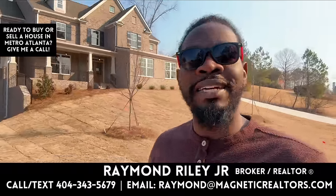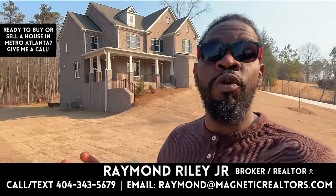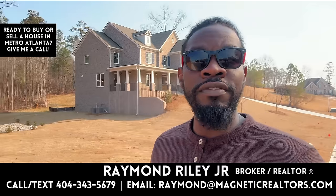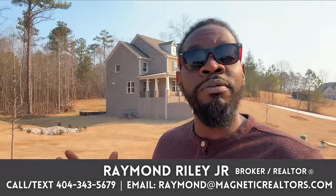If this is your first time here on the channel, allow me to say hello. My name is Raymond and I am a real estate broker here in metro Atlanta. I work with buyers and sellers looking to relocate to metro Atlanta, as well as those already here buying and selling. If you're looking to buy or sell real estate, I would love to schedule a consultation to get your home search started and determine if we'd be a good fit.